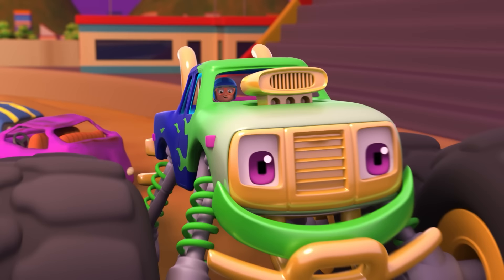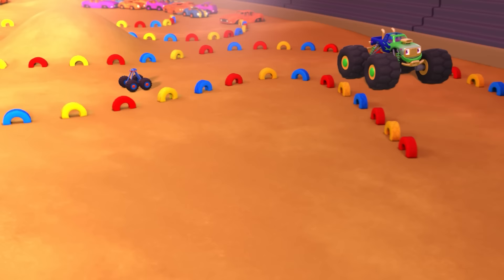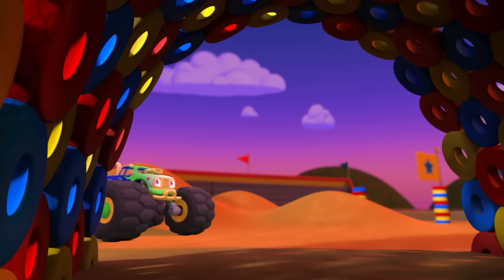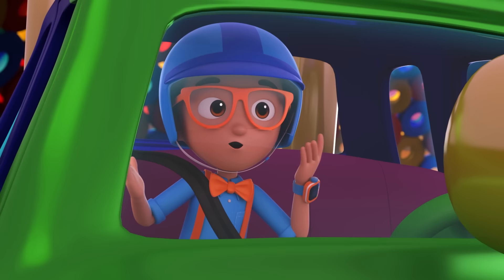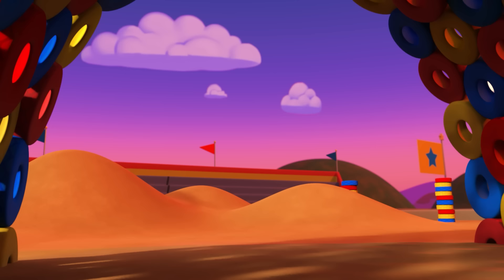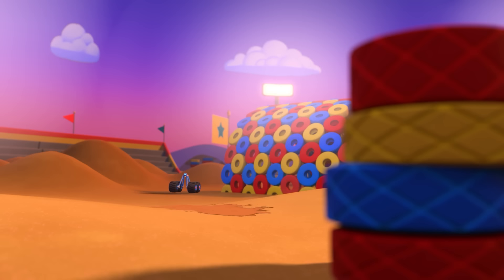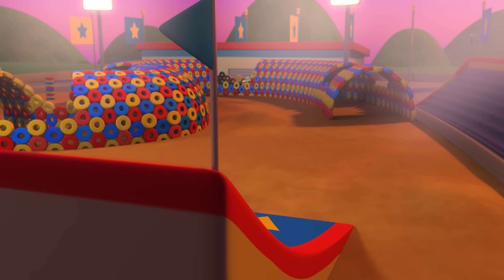Welcome aboard, Blippi! Buckle up — it's time to dominate the obstacle course. This is awesome! Oh, how can you turn and zigzag so fast? I have something called four-wheel steering, so I can turn all four wheels at once, instead of just two wheels like a lot of regular trucks. Monster trucks are built for short, high-powered bursts of speed!